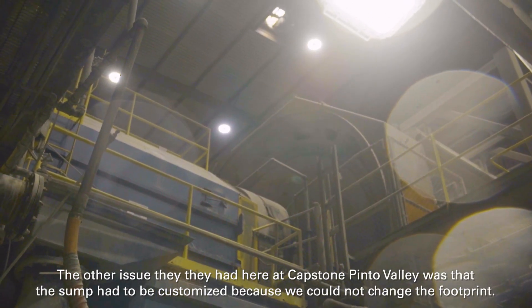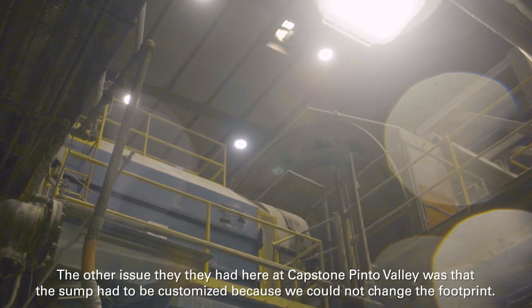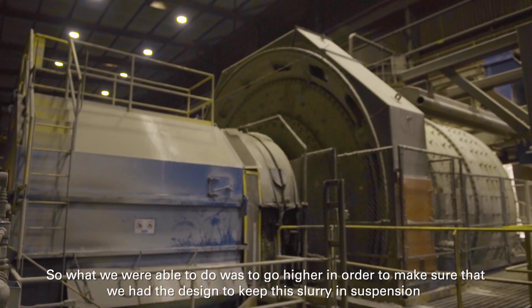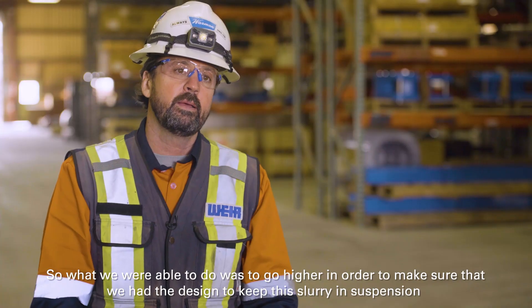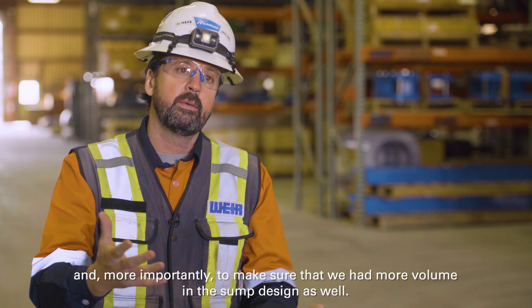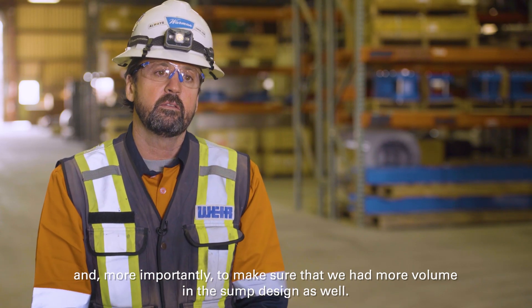The other issue here at Capstone Pinot Valley was that the sump had to be customized because we could not change the footprint. What we were able to do was to go higher in order to keep the slurry in suspension and, more importantly, to make sure that we had more volume in the sump design as well.